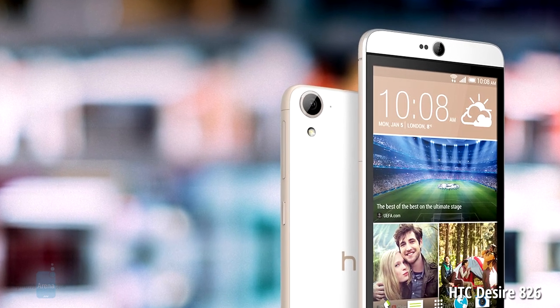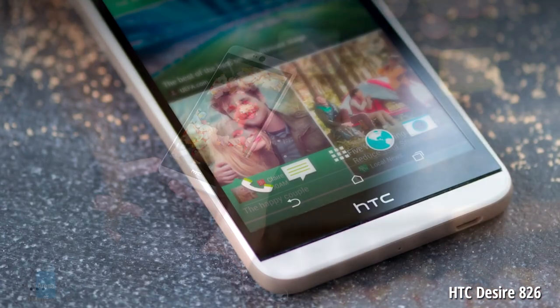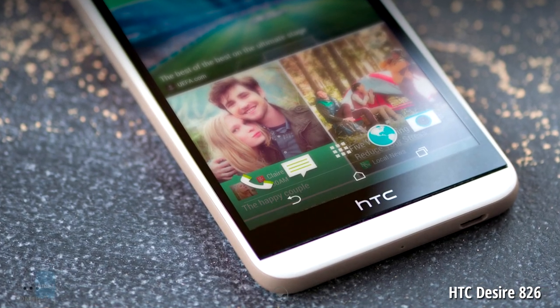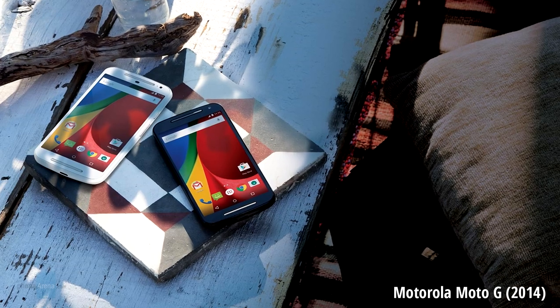And here we have the HTC Desire 826. This is a mid-range phone and a very capable entertainment device. In addition to a pair of front stereo speakers, you get a large high-resolution display and adequate hardware specifications for the phone's class.